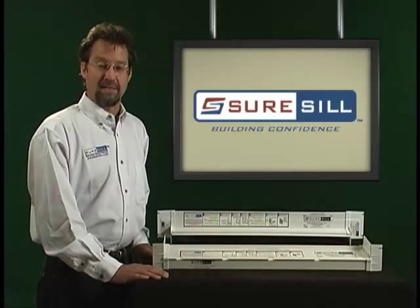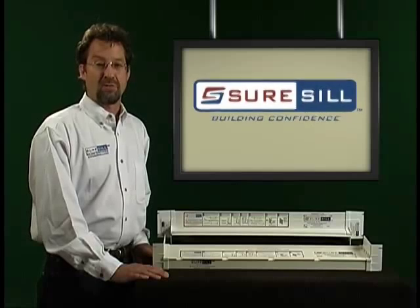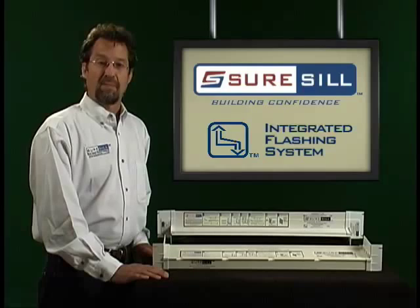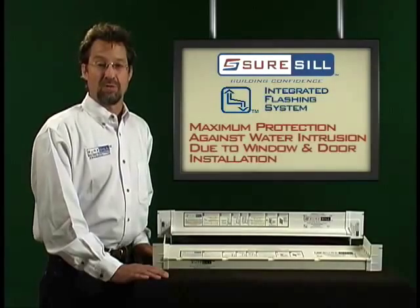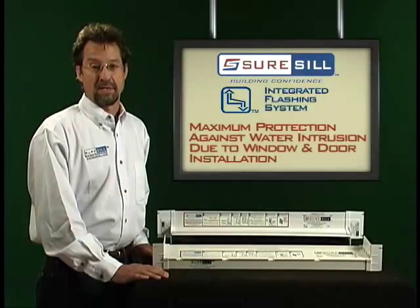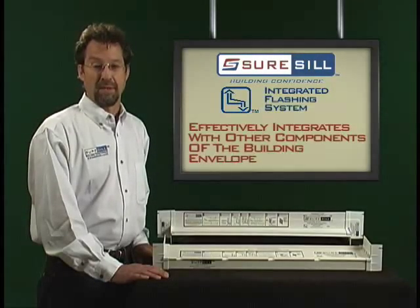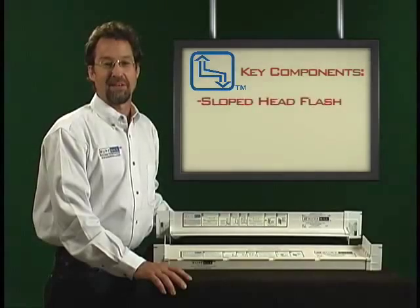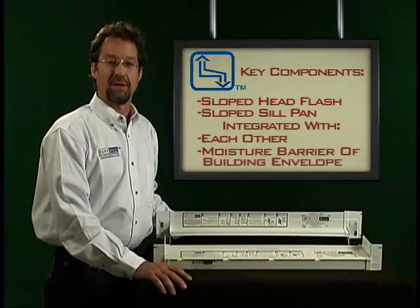The most advanced products for installation of windows and doors are made by SureSill, the manufacturer of the integrated flashing system for windows and doors. When properly installed, the SureSill integrated flashing system gives the maximum protection against water intrusion due to window and door installation. The integrated flashing system also effectively integrates with other components of the building envelope. The key components are the sloped head flash and the sloped sill pan, integrated with each other and with the moisture barrier of the envelope.